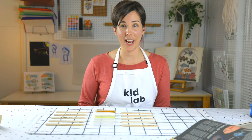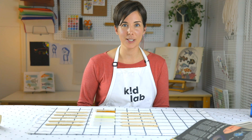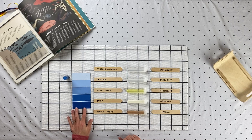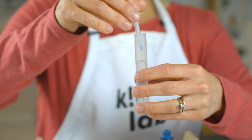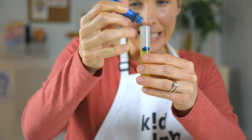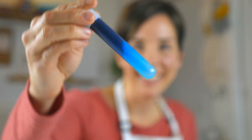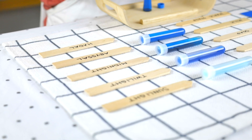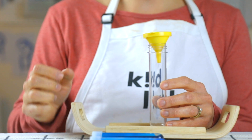Now, to differentiate each layer, we are going to add some blue food coloring. And I'm going to use a paint sample — just because I think it's very helpful to see — light to dark blue. Okay, let's give this a try.